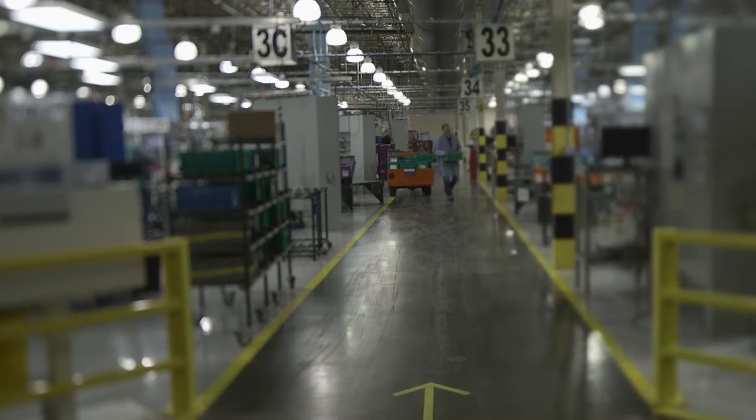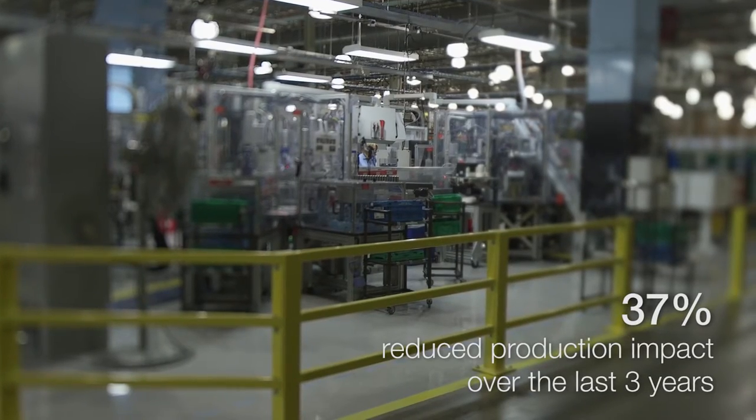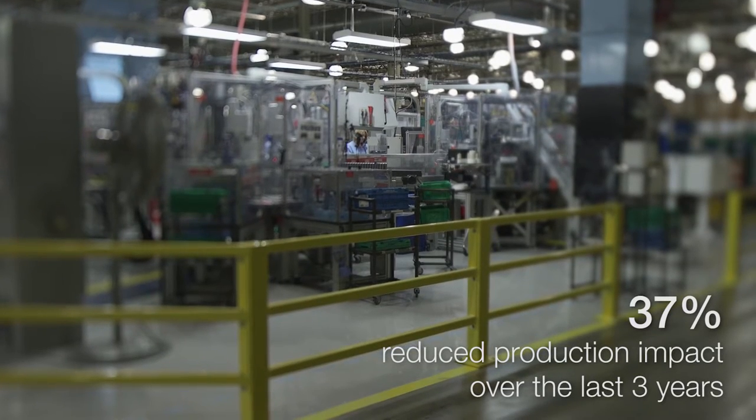Autoleaf's Ogden, Utah airbag module assembly plant has seen a 37% reduction in production impact per 1,000 pieces produced over the last 3 years.